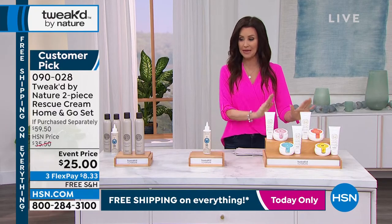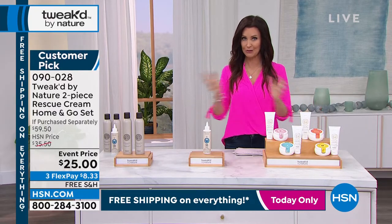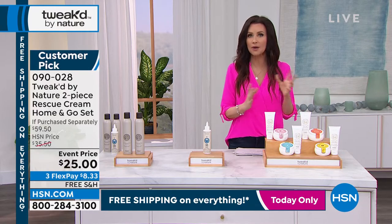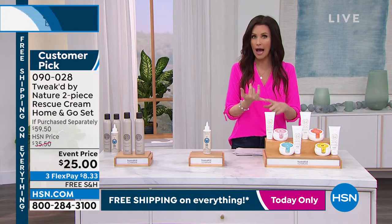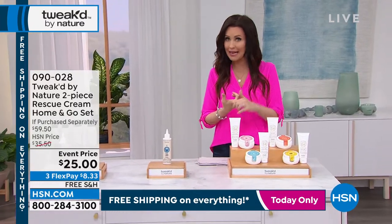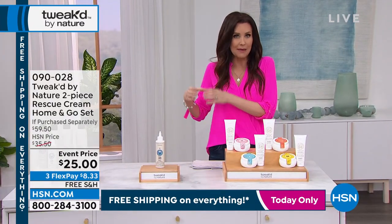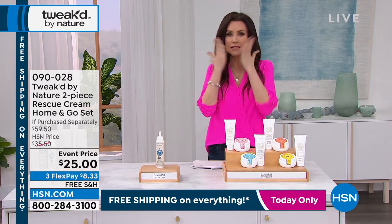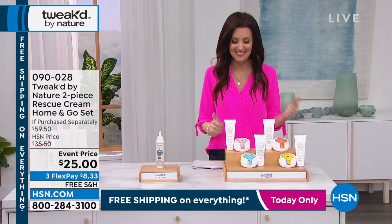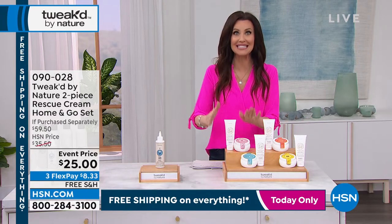We've got three more products for you. This is the Rescue Cream — so many products in one. It is your eye cream, face cream, primer, hand cream, body cream. I keep mine right by my bedside and I just slather it all over. The before and afters on this are amazing as well. Your item number is 090-028.